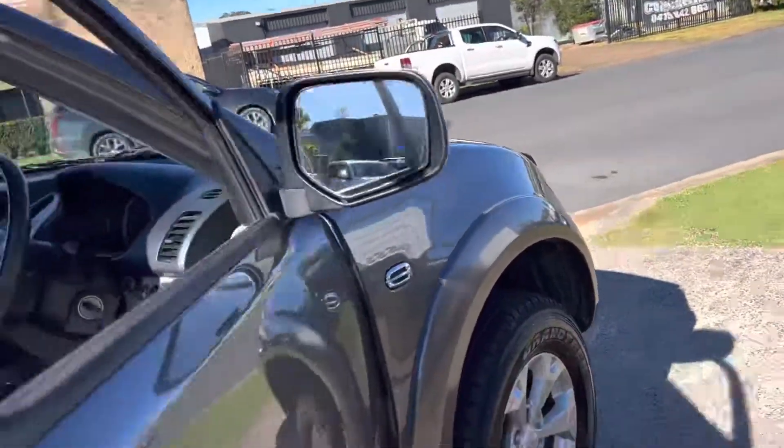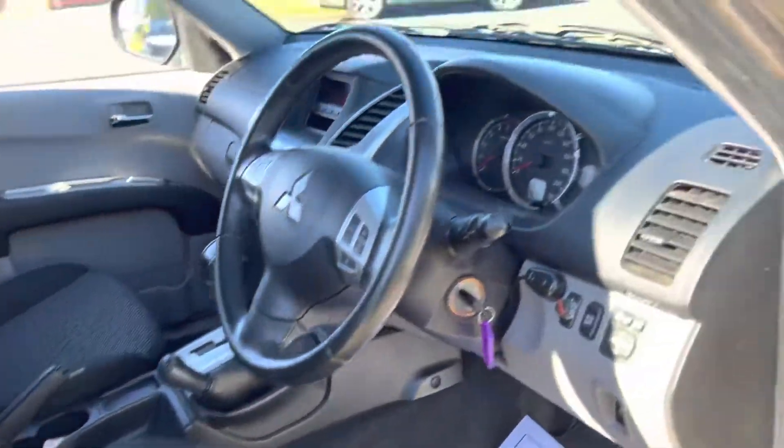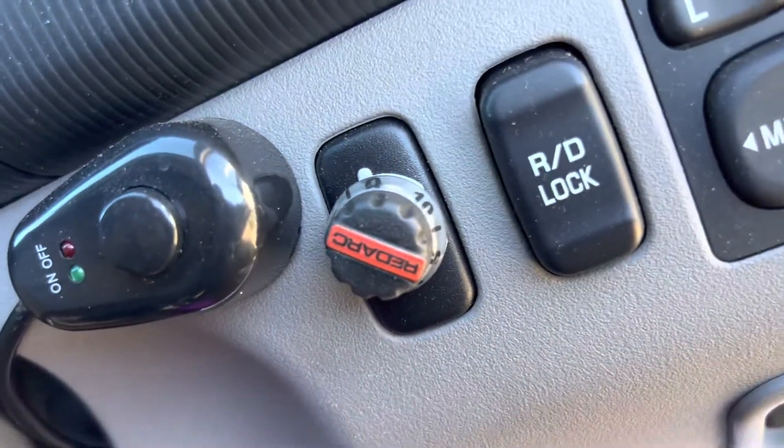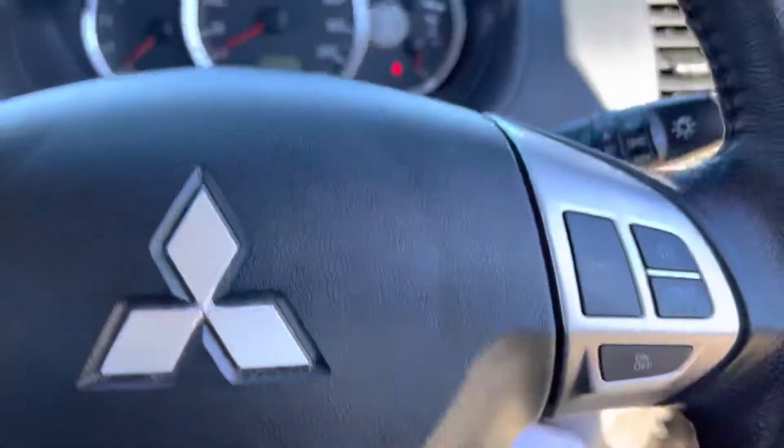Fantastic value for money. Automatic turbo diesel GLXR Mitsubishi Triton. It's got the Redarc towing device for the electric brakes, and cruise control.